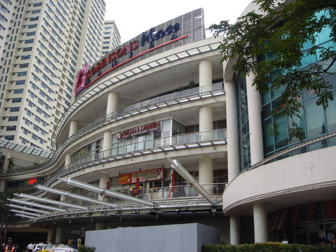Robinson's Place Manila is connected to a twin-tower residential high-rise condominium, Robinson's Place Residences, and a triple-tower residential high-rise condominium, Adriatico Place Residences.